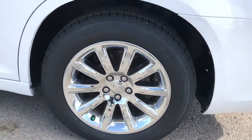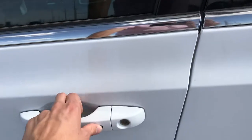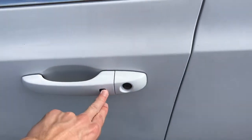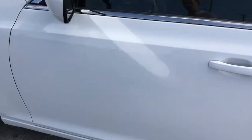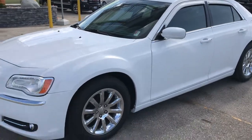Moving around the other side — take a look at these wheels, great condition all around. You've actually got the proximity lock sensors, so you can lock and unlock the doors using the button on the door handle itself. And you've got the dual sunroof on top, so really great vehicle.